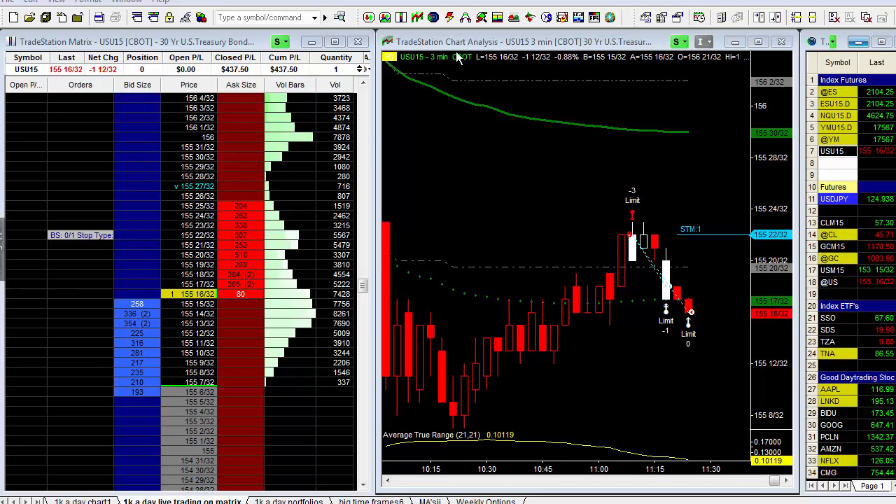So what we're looking at here is the 30-year T-Bond Futures contract. If you take a look in the matrix, it's US for the bonds, U for September, 15 for the year. I traded three contracts, went short right in here, took profits some in here, here, and then finally right in here on this pullback, and ended up making $437 on this trade.